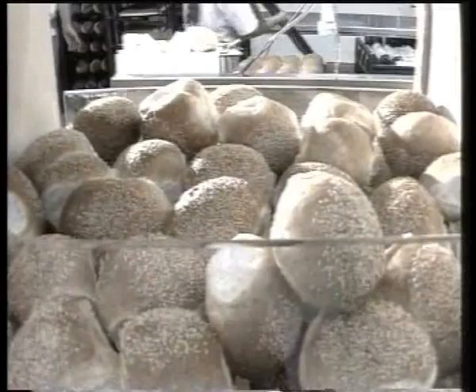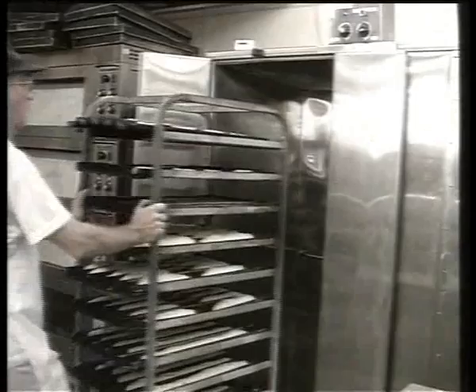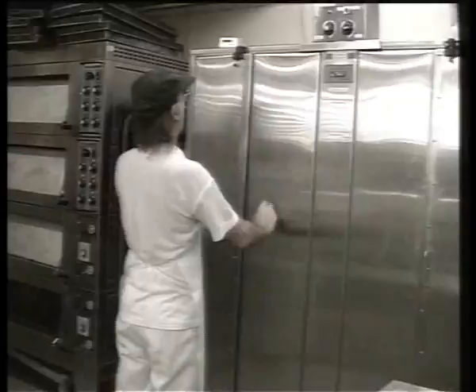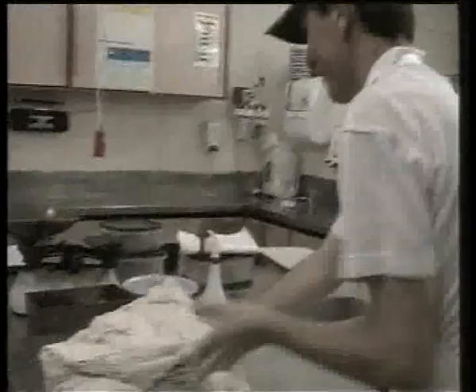Bugs. Bacteria and other microorganisms, like the yeast that makes bread rise, grow best in warm, moist conditions, like in this prover. The rest of the bakery is quite warm too, and there is every possibility that if bugs, including food poisoning bugs, get in, then they will grow. The results of that can be devastating.